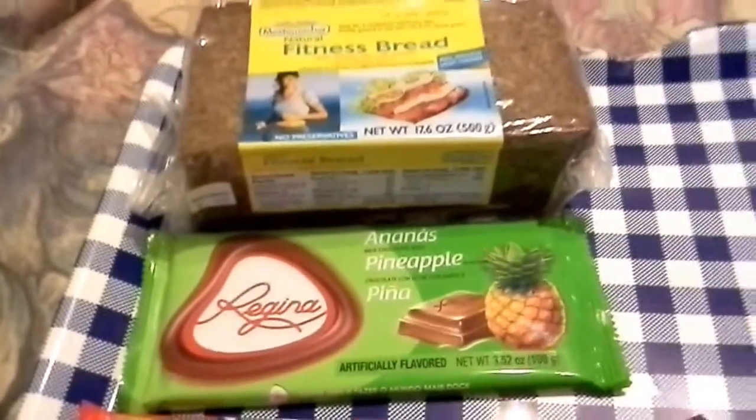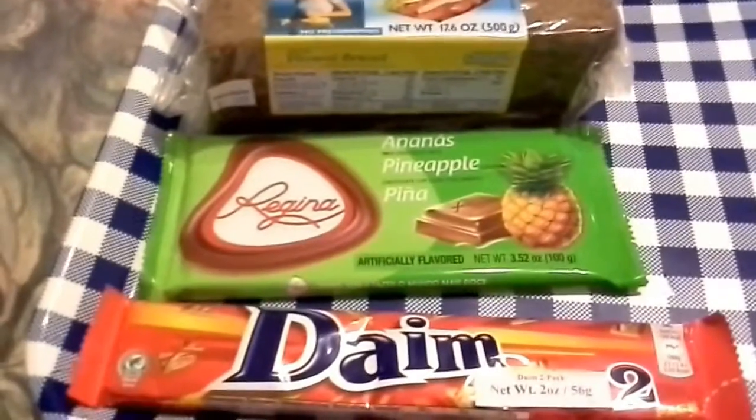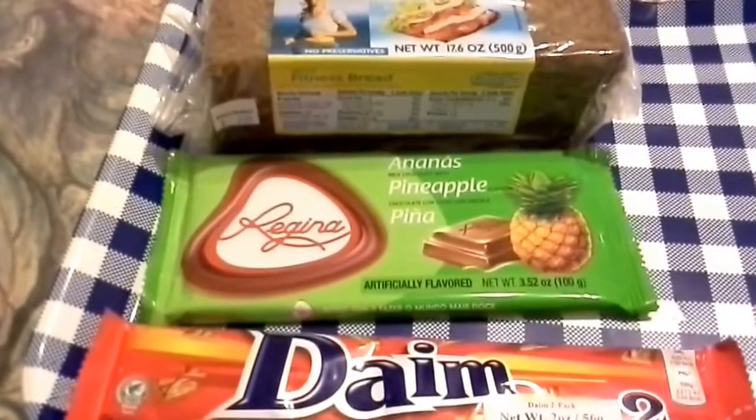Alright guys, I found all of these things at my local World Market. All of them together cost me around $8.